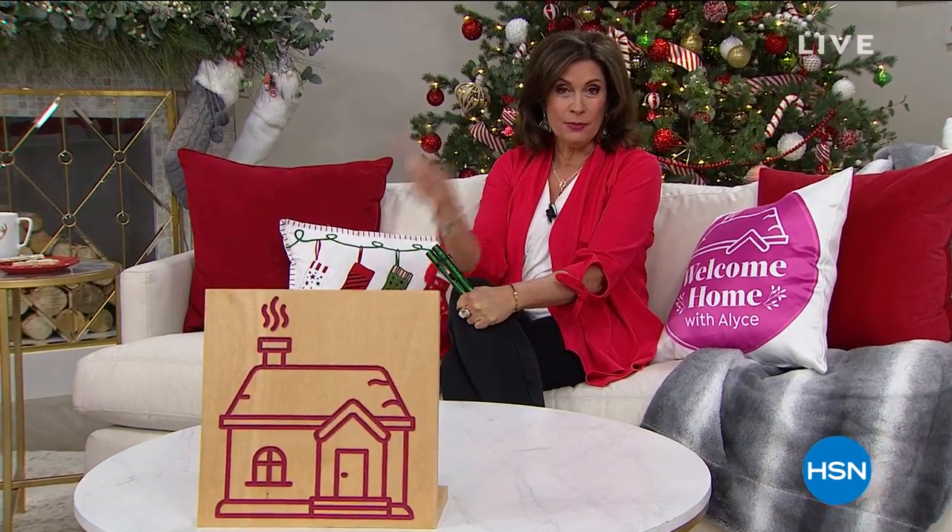Hi everyone, welcome home and welcome to the biggest shopping week of the entire year — it's finally here. We are going to get you ready for all of the holidays. We're going to help you make and then break bread with your friends and family, then help you store it, and if you have a few crumbs here and there, we're going to clean it up. We have so many great things coming up this hour.